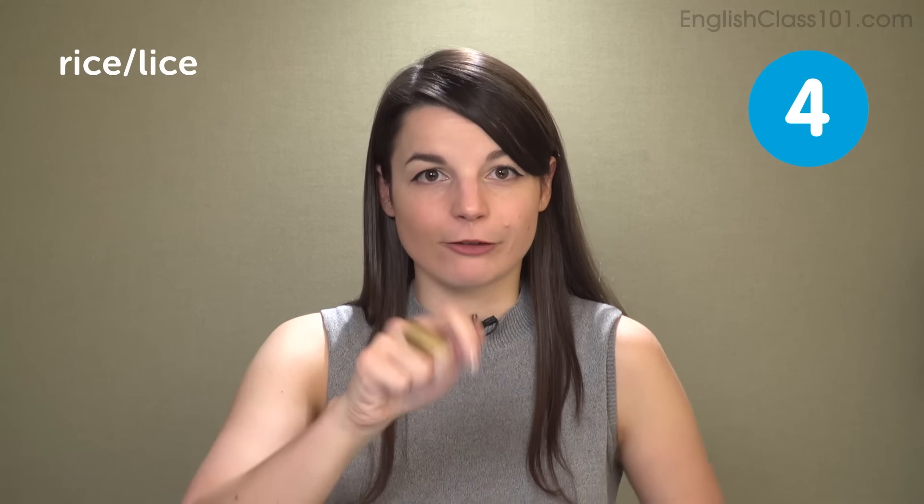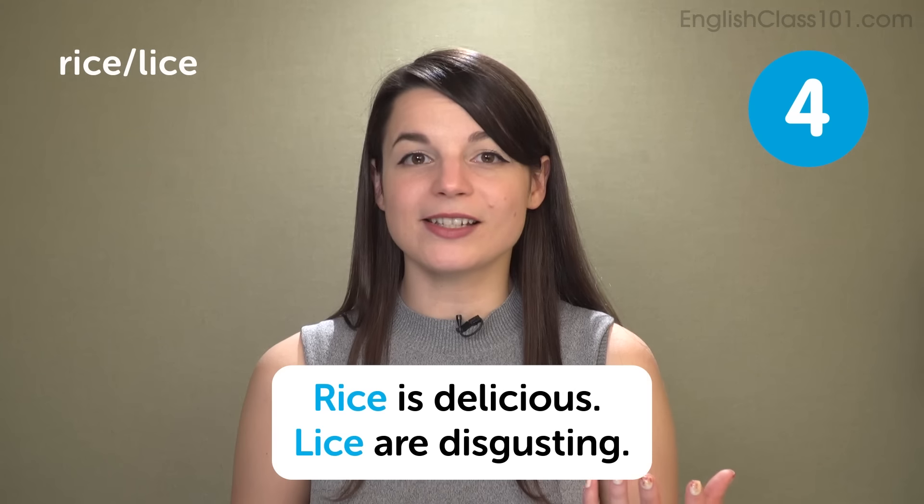So rice — when making that R sound, my whole mouth comes together. Rice, rice. When I make the L sound for lice, my tongue is touching the top of my mouth, behind my upper row of teeth. Lice and rice are made very differently. Rice is the food we eat. Lice is a disgusting creature that can live in your body hair. So if you say 'I eat lice with every meal' — horrifying! Don't make this pronunciation mistake. Rice is delicious. Lice are disgusting.